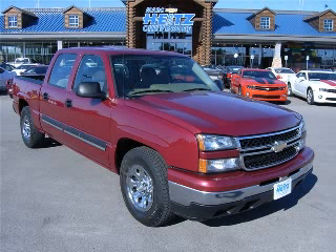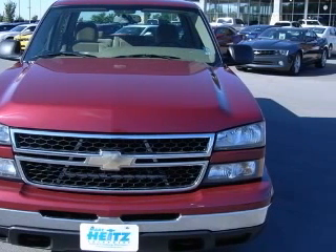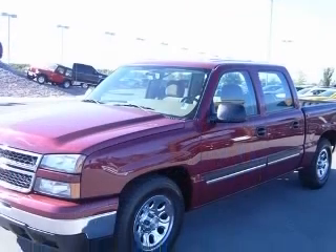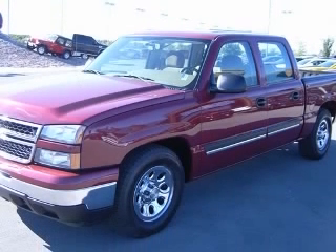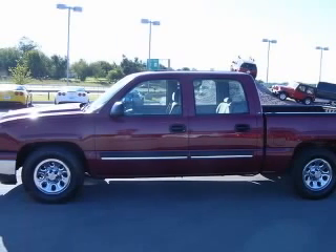We are proud to present this excellent 2006 Chevrolet Silverado 1500. This Silverado 1500 has a 4.8L V8 engine and an automatic transmission. This vehicle has a sport red metallic exterior and includes the following options: